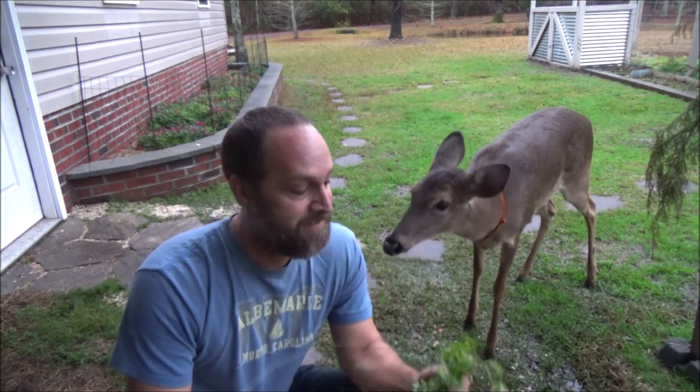Deer have a specialized stomach called a rumen that houses billions of microbes including bacteria. It's those microbes that break down the cellulose into smaller molecules that can be absorbed by the deer and then used for energy.